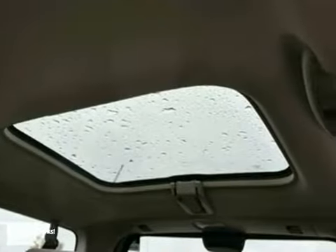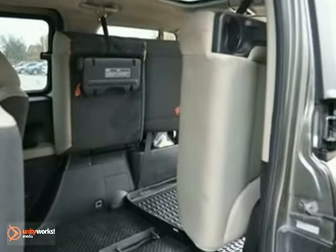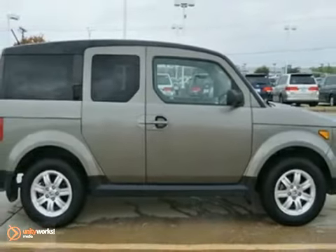It also features a CD player and power windows, locks, and mirrors. And with a moonroof, it won't be here long. Come in for a test drive.